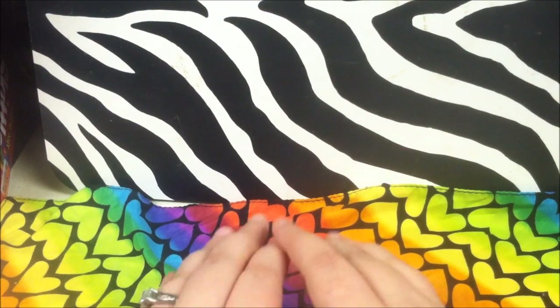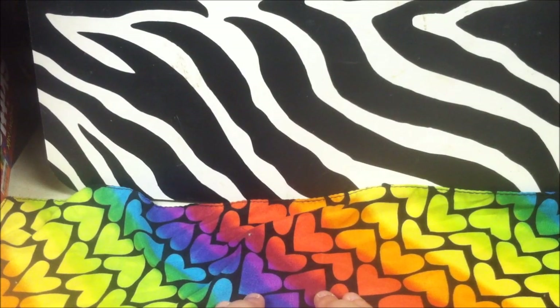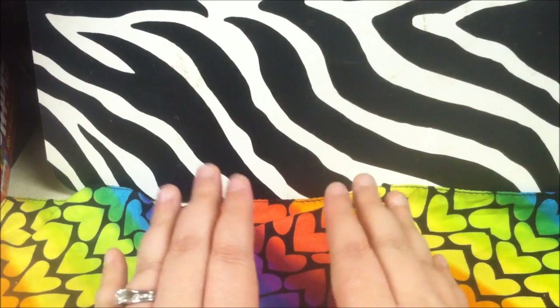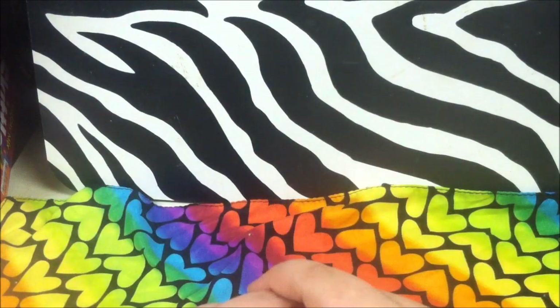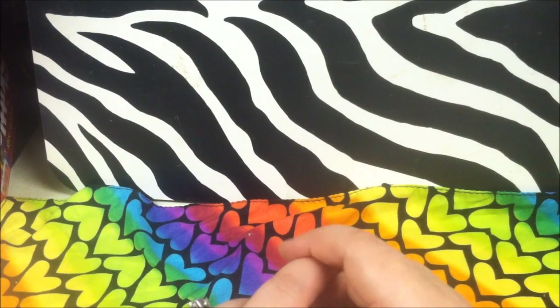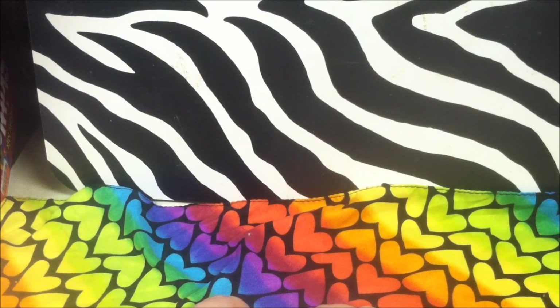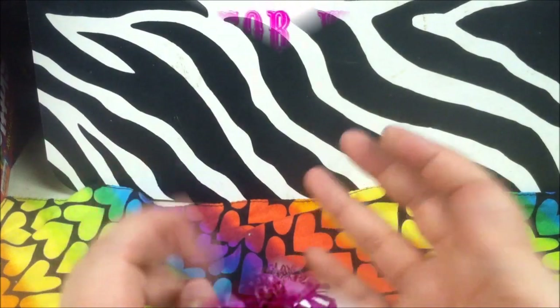That's everything I picked up at the Dollar Tree this week. Thank you all for hanging with me this long and visiting my channel. Let me know in the comment section below what you think about the format — do you want to keep this format or see more of my face? I hope you all have a great week, you be blessed, and good luck finding some of these items at your Dollar Tree. See you later!